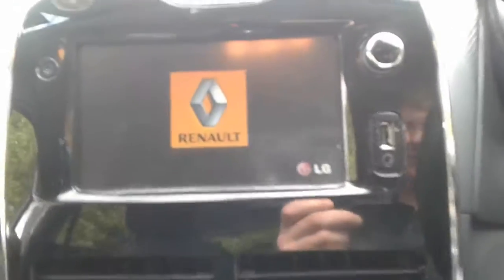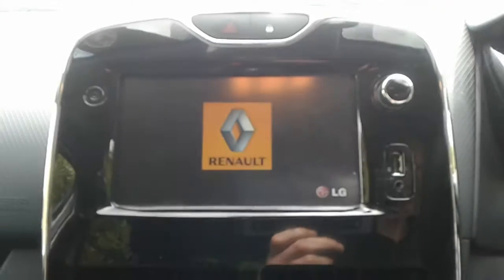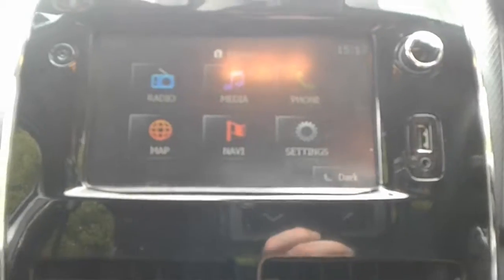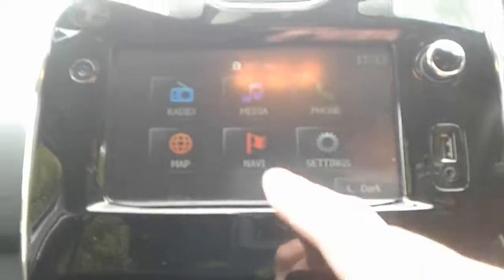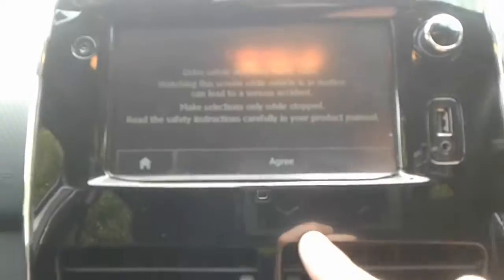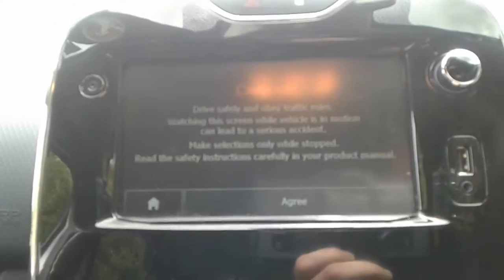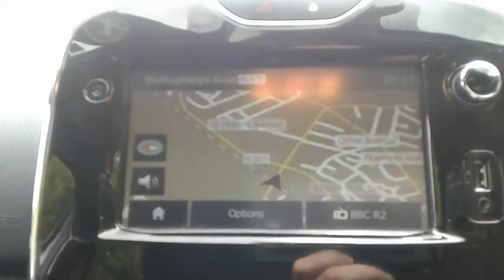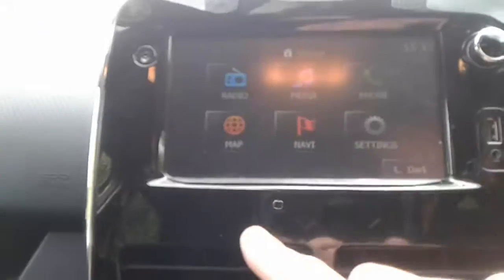It is a touch screen. It does have FM and AM radio, there is a USB port and AUX. It does come with satellite navigation, and there is Bluetooth connectivity for your phone.